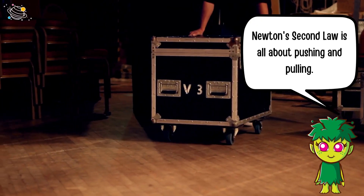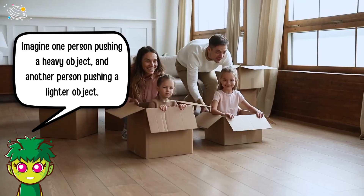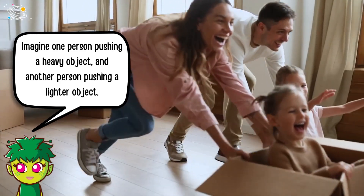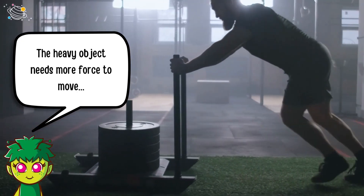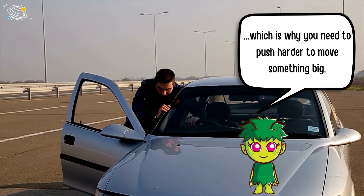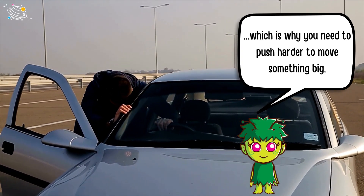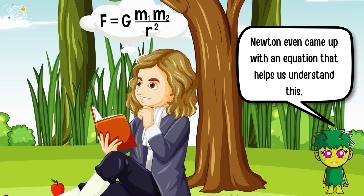Newton's second law is all about pushing and pulling. Imagine one person pushing a heavy object and another person pushing a lighter object. The heavy object needs more force to move, which is why you need to push harder to move something big. Newton even came up with an equation that helps us understand this.